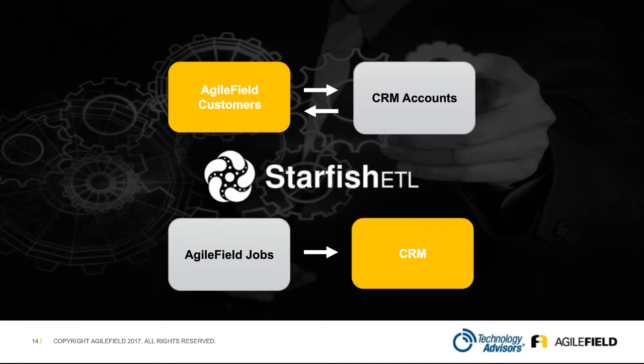For those of you not familiar with it, it's a very powerful tool that creates the connection between Agile Field and CRM — all the work that takes place on the Agile Field end — and then pushes that data back and forth to the various CRM platforms. So a big plus with the combination of Technology Advisors, Agile Field, and Starfish — it's a really strong and powerful story for those of you out there.